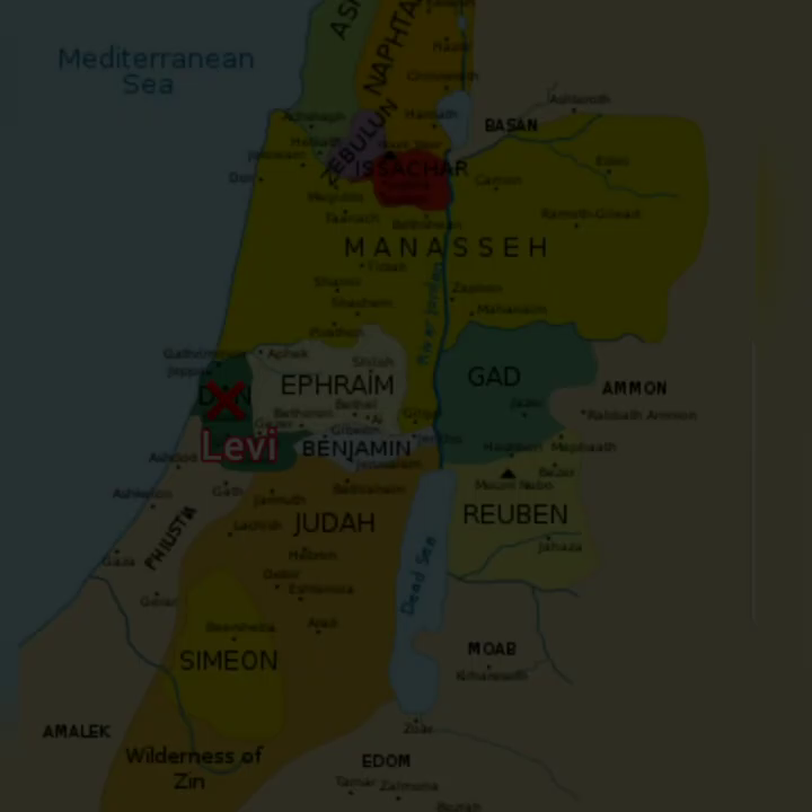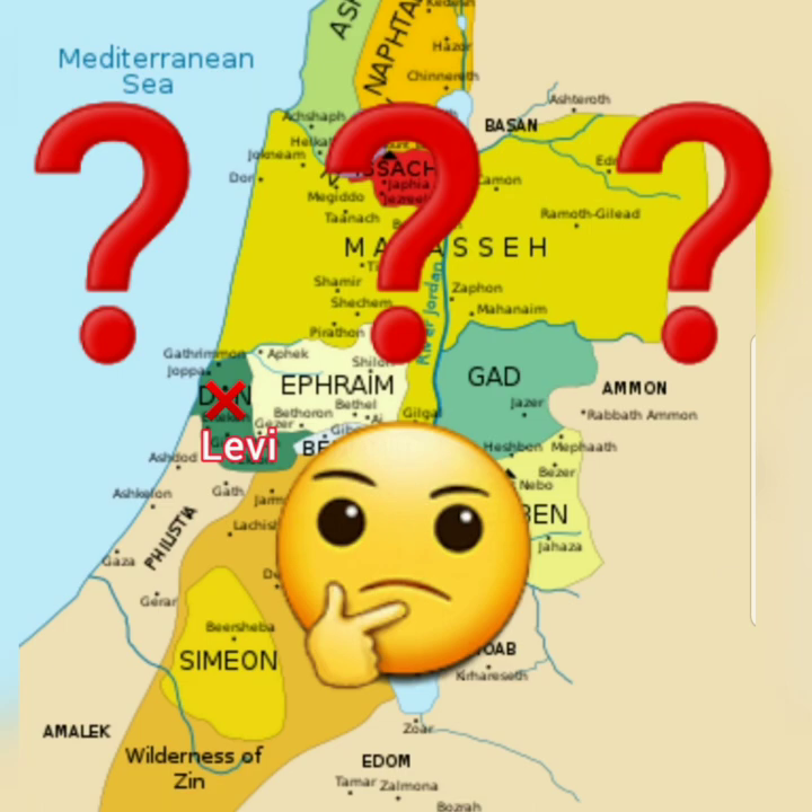So the question is, how did we go from having our own land in Israel and ended up in the slave coast of Negroland?